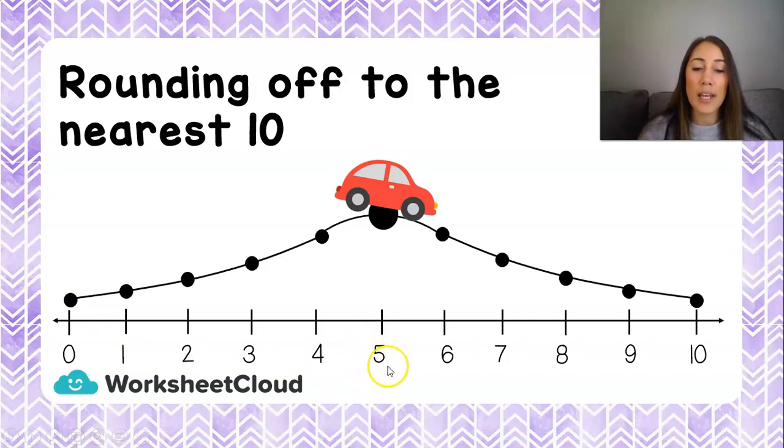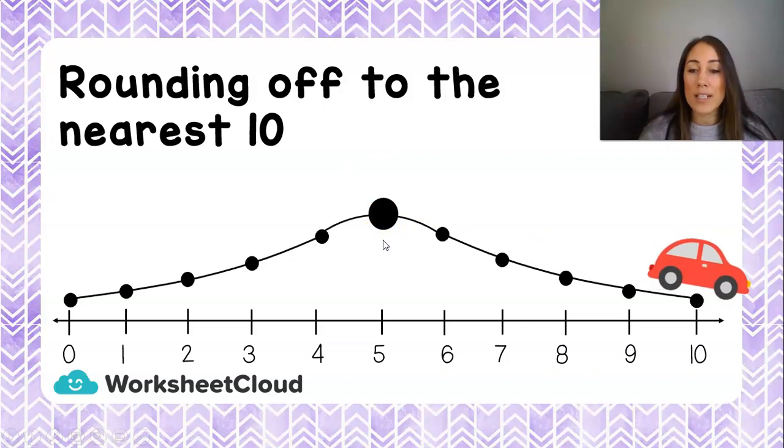But if my number ends on a 5, 6, 7, 8, or 9, then my car is already at the top of this hill and he doesn't need any power to go up — he is just going to roll all the way down. So if my number ends on a 5, 6, 7, 8, or 9, I'm going to round up to the next 10.